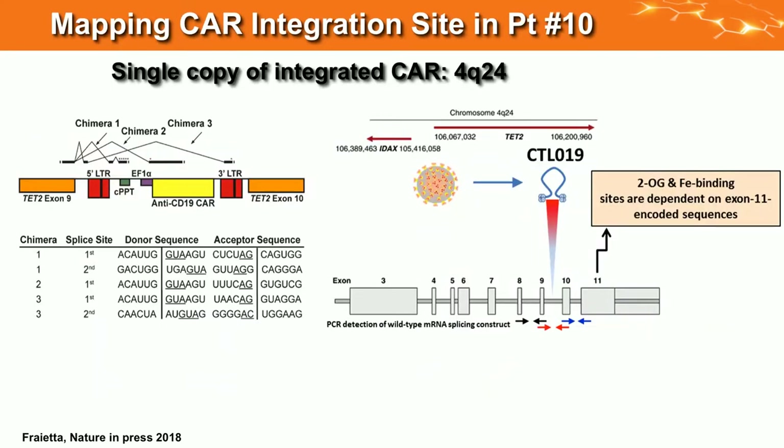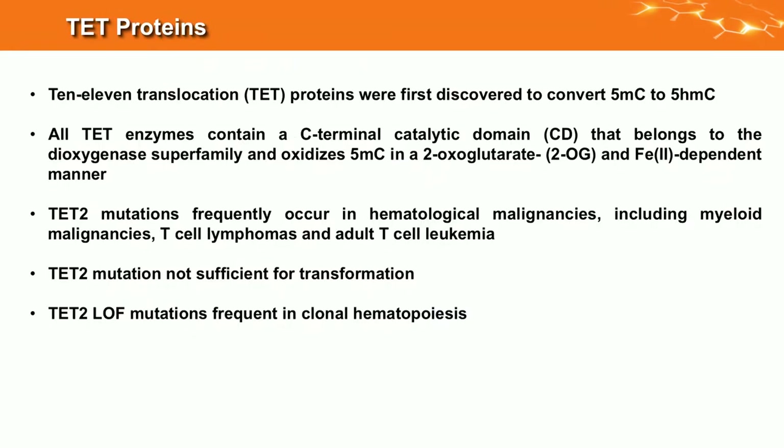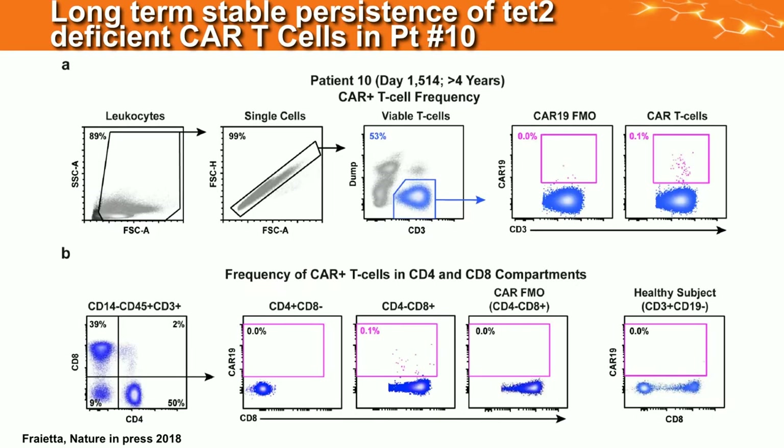We now have more information about this. There was one copy of the CAR in these T cells that proliferated extensively at tumor lysis. We found three chimeric splice variants that all made premature stop codons for TET2. The CAR was integrated intronically between exons 9 and 10, creating a premature stop codon that knocks out TET2's enzymatic function — proven by reconstruction. In T cells there are three TET genes: TET1, 2, and 3. TET mutations occur in hematologic malignancies; they're not sufficient for oncogenesis but are among the first genes mutated in AML, and loss-of-function mutations can lead to clonal hematopoiesis.